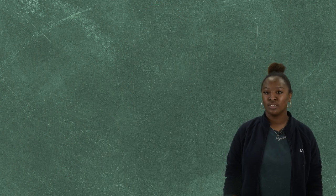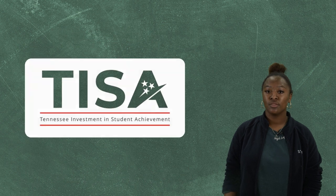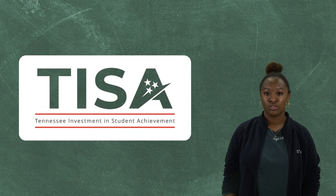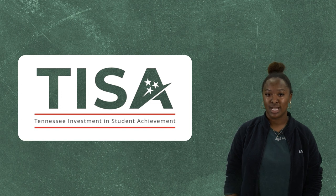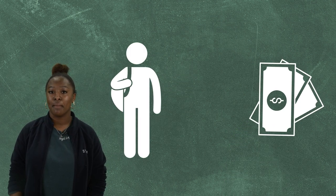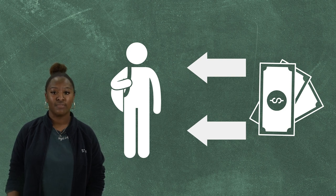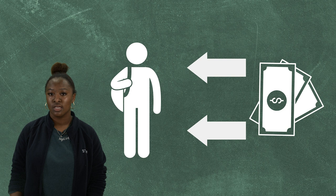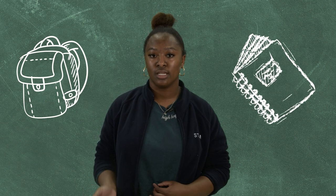With the implementation of the Tennessee Investment in Student Achievement Act, or TESA for short, starting with the 2023-2024 school year, funding from the state will look a little different than it has in the past. Our district will receive a base funding amount for each student, and then additional funds will be provided depending on each individual student's needs, such as the number of students with economic need or unique learning needs.